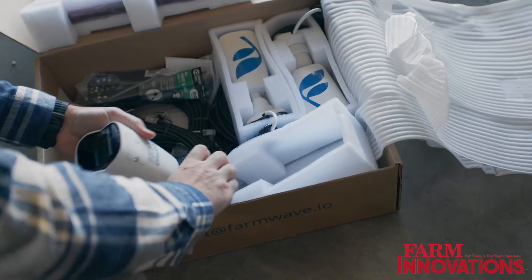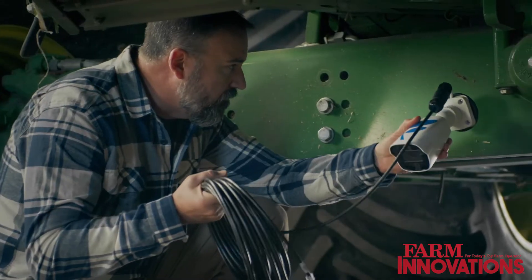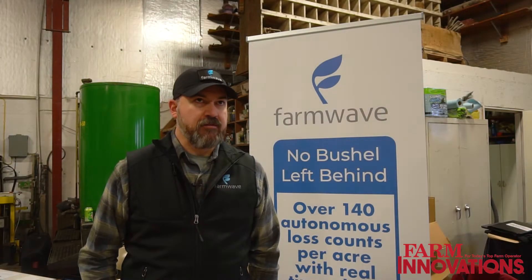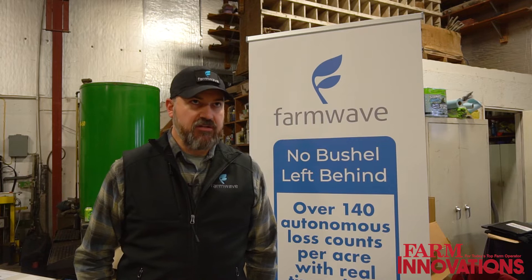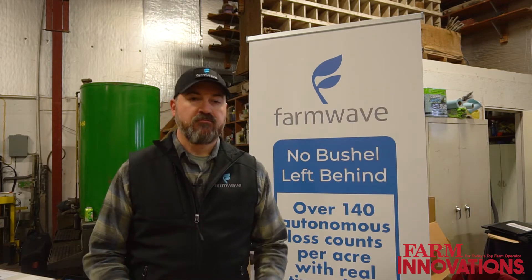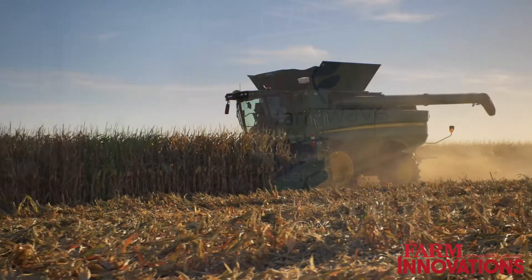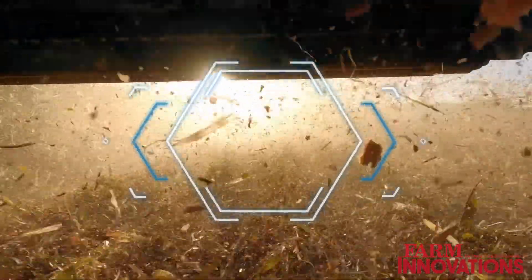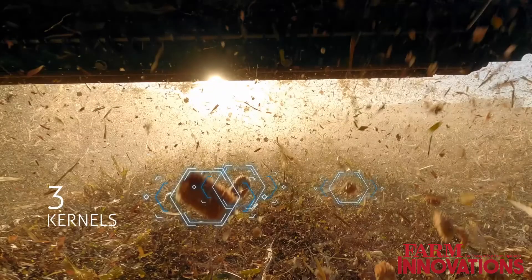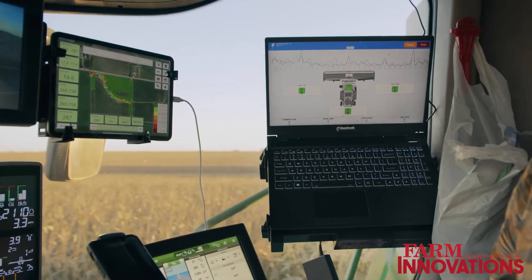Really at the end of the day it's cameras mounted on the machine — two on the back of the header on each side and one in the rear of the combine — counting grain. The ones on the back of the header are looking down at the ground, and the one on the rear of the machine is typically mounted on the axle, pointed upward, looking at the chopper spread area, counting those kernels as they are in flight coming out of the back.